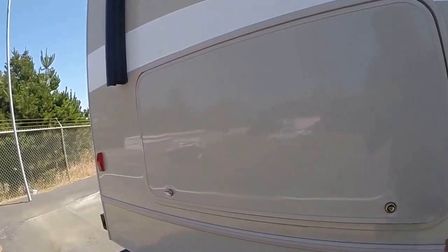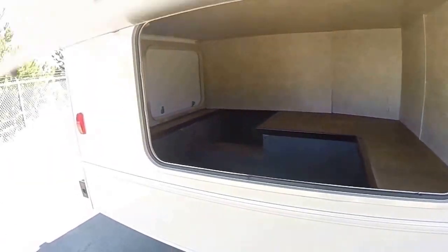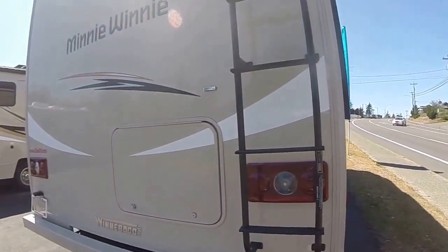And talk about storage — look at this! That cuts out down below, so you've got additional room and another access door at the very back. So bicycles, things you want to bring along on the trip, now it's no longer a problem.